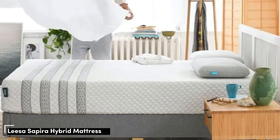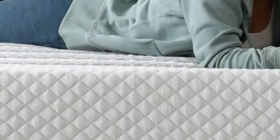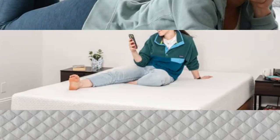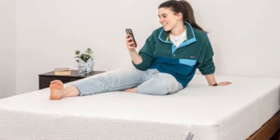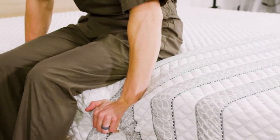Number 3. If you struggle with frequent shoulder pain, a mattress that cushions the body can make a world of difference. The Leesa Sapira Hybrid's comfort system consists of three individual layers, each one progressively denser to cradle your body when you get into bed and support your weight as you settle into the mattress.